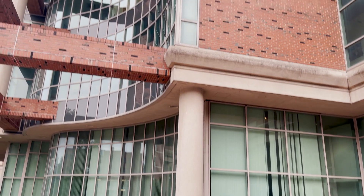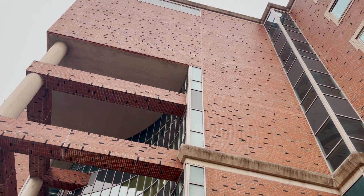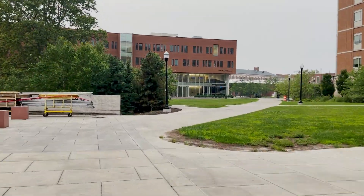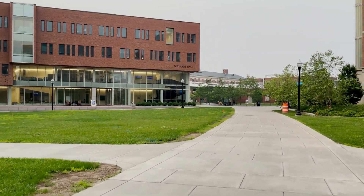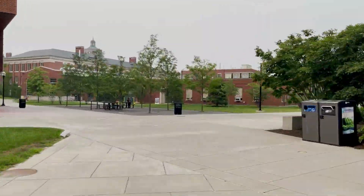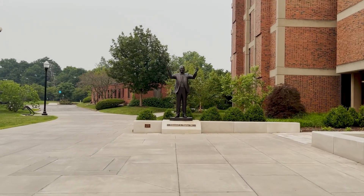The computer studies building also has the audio engineering program. We also have the Heijing Statue and the other side of Gergen. Wegman has a lot of lecture halls.